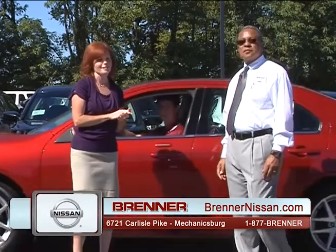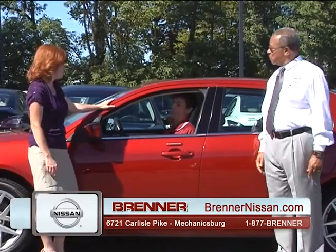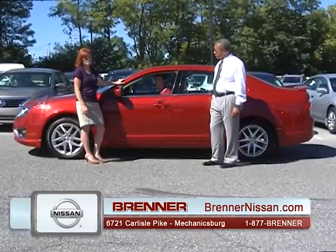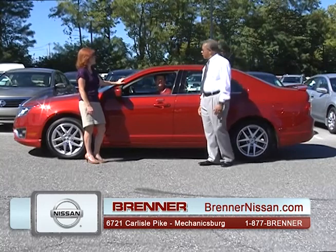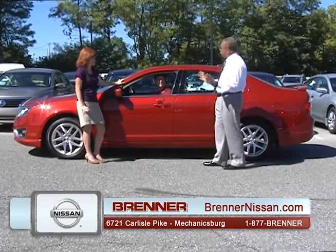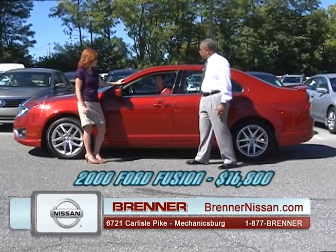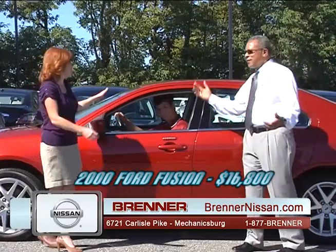Matt from West Milford, New Jersey is driving a Ford Fusion SEL — fully loaded with leather and a power sliding moonroof. Retail is $18,700. Matt just graduated from Messiah College. For his classmates, the bargain price is $16,800. Thank you very much.